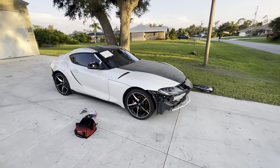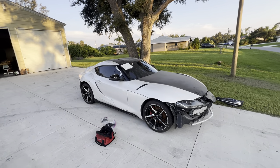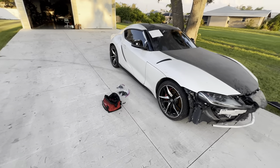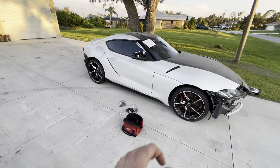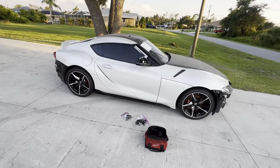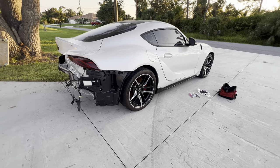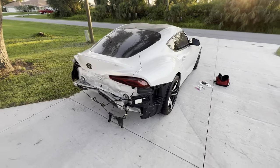Hey guys, this is 941 Garage and I just purchased a 2021 Toyota Supra. Since I sold the Z4, I've kind of been wanting a Supra, so I've had my eyes set on one for a while. Before we get into details, I'm just going to show you guys the damage.